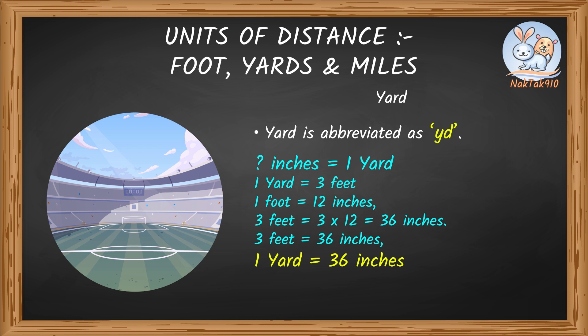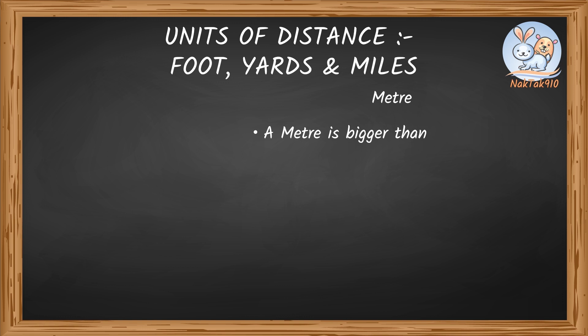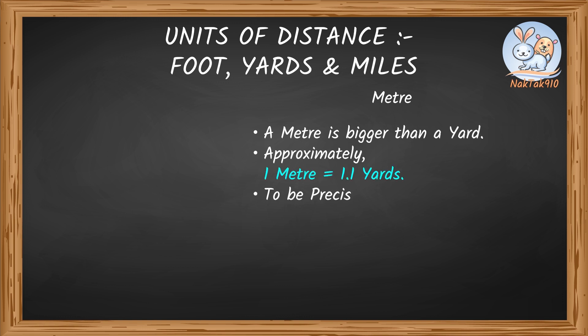Yup, that's right! One yard equals 36 inches. A meter is bigger than a yard. Approximately, a meter is 1.1 yards. To be precise, a meter is equal to 1.094 yards.